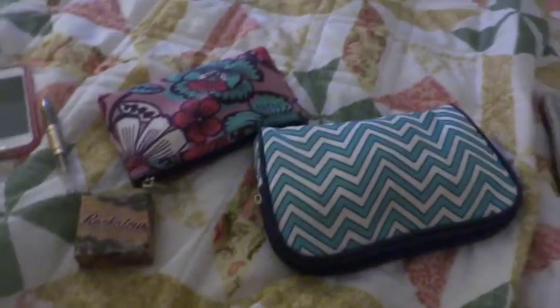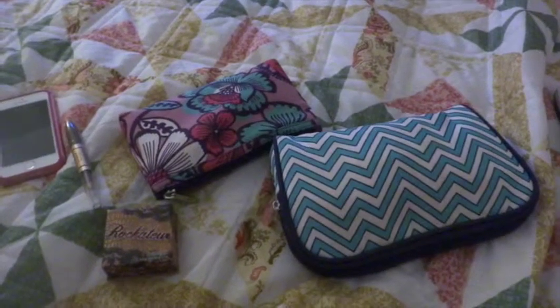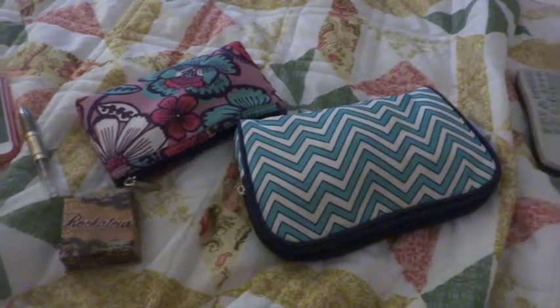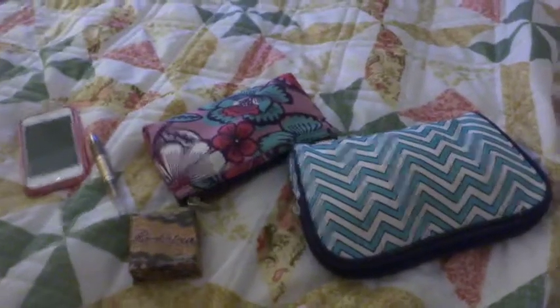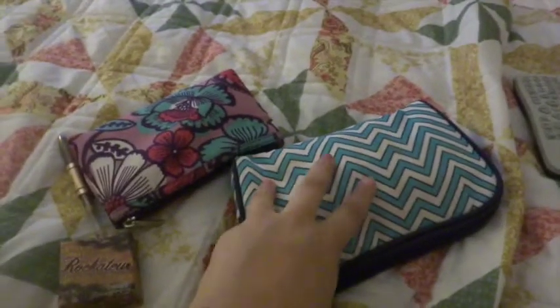Hey guys, I know this is a different awkward angle or view for you guys when I normally film videos, but I thought I would show you the makeup and stuff that I brought with me to Florida on my vacation. So let's get started — we're going to start off here with my main case of stuff that has the majority of my makeup in it.